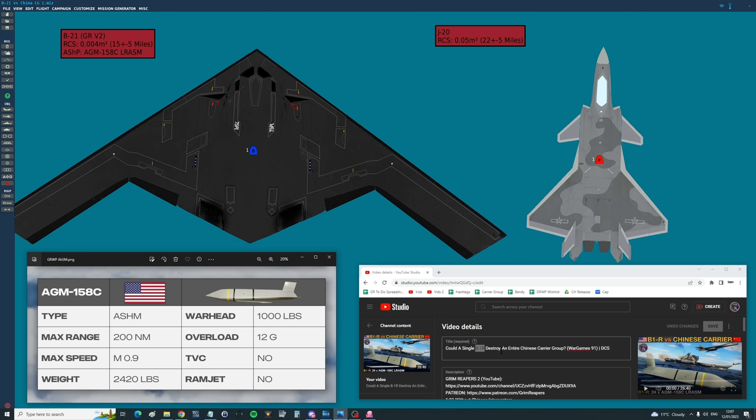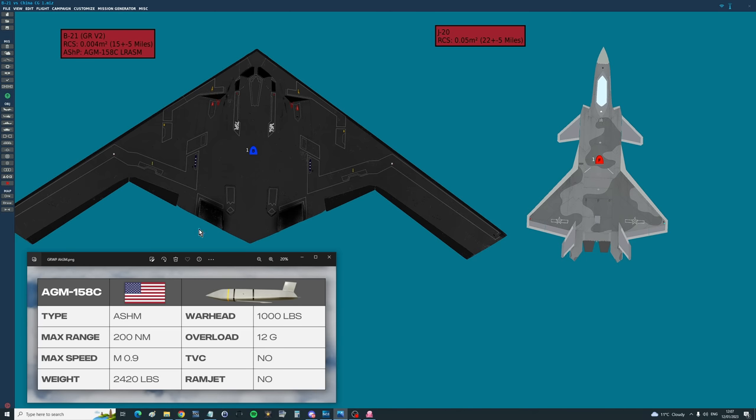You guys asked us to use a B21 instead of a B1 — a super stealthy bomber that can't be seen at 200 miles. Therefore, if it can't be seen, the Chinese fighters don't know which direction the missiles are coming from. Would that work? Today we're going to find out. First let's talk about the technical details, then we'll go blow stuff up.